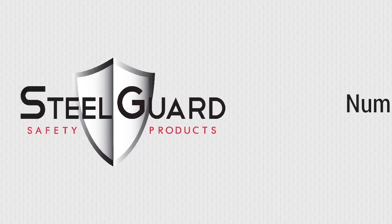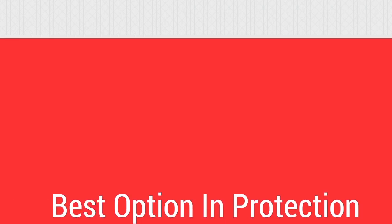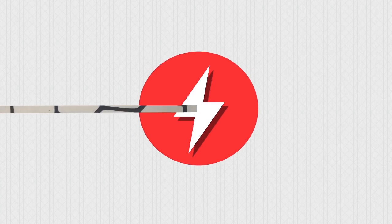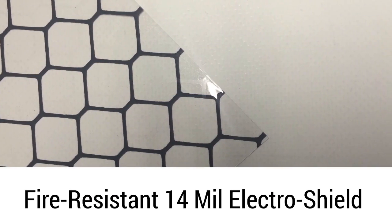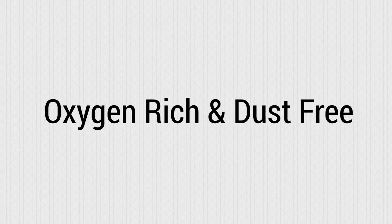There are numerous aspects that make ElectroShield Zero Static Charge curtains among the best options in protection against static electricity hazards. They are made with fire-resistant 14mm ElectroShield anti-static PVC, making them perfect for oxygen-rich and dust-free environments.